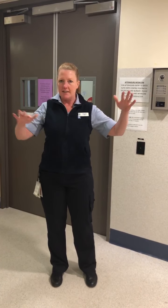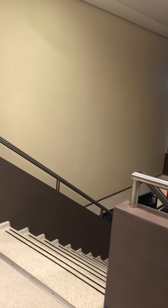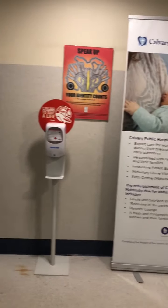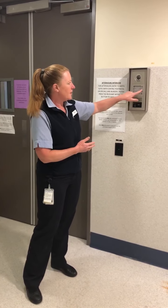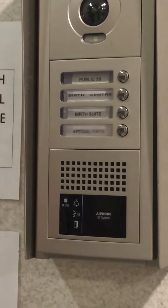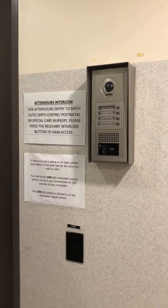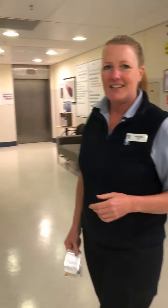You come up the stairs in this area here — so this is the stairs here, you come up these stairs as usual. This will all be closed down if it's out of hours. What you do is come to these buttons here; one of them says birth suite and you just press that button. When you press that button it goes to a buzzer in birth suite and we'll know that you're here. Then you just turn around and the doors behind will open up.